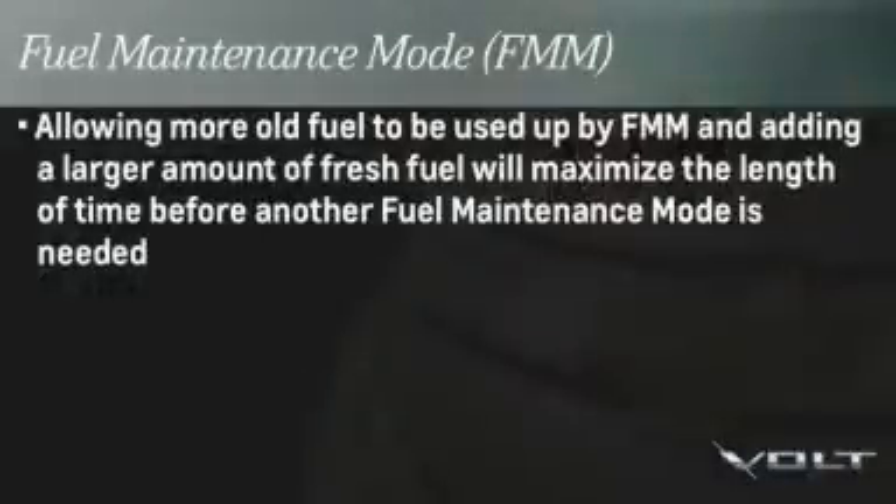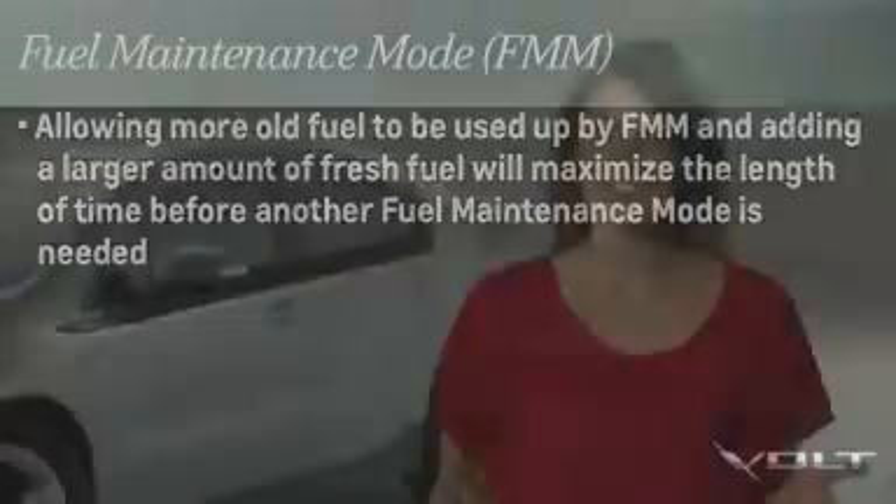But still, there's a chance that many Volt drivers will not regularly burn gasoline. So engineers developed a technology called fuel maintenance mode, or FMM. FMM tracks the average age of your fuel. If low engine usage causes average fuel age to exceed approximately one year, FMM will run the engine to use up the old fuel.